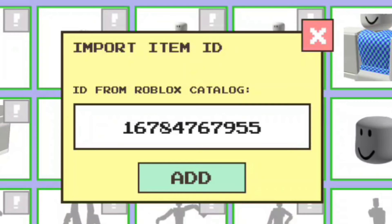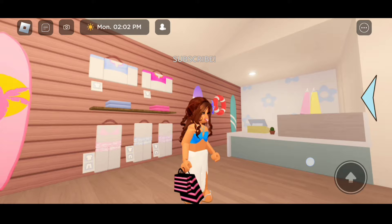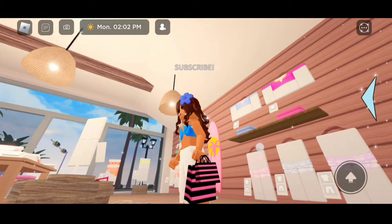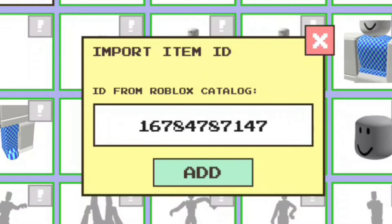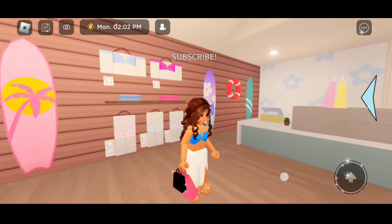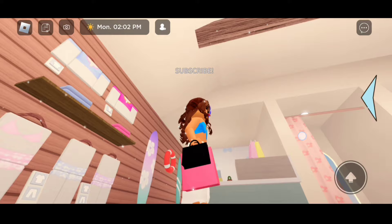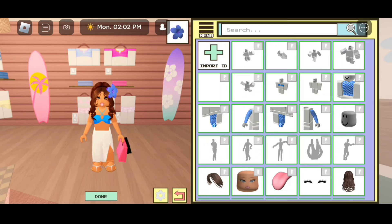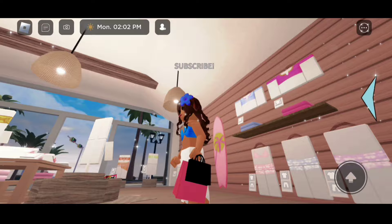For the striped bags, the code is 16784767955. Here's how they look. The next code is 16784770818. And here's how they look. The next code is 16784747. The next code is 16784793886 — and here's how they look. This time they're on the right hand.